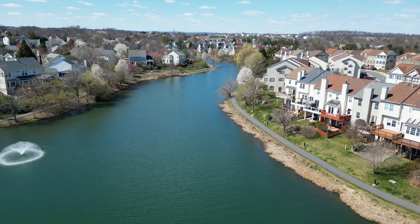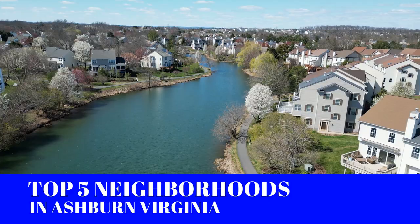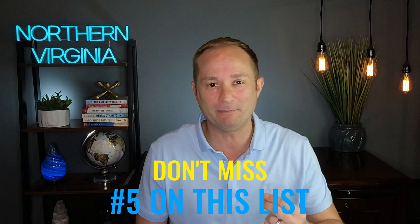Are you moving to Ashburn, Virginia, but you're not quite sure where to live? Well, guess what? You're in the right spot because in this week's video, I'm going to share with you the top five neighborhoods that you must know about for living right here in Ashburn. And make sure you watch this video all the way to the end because the number five spot on this list reveals what I believe is the most remarkable neighborhood in all of Ashburn. So sit back, relax, because we're getting started right now.